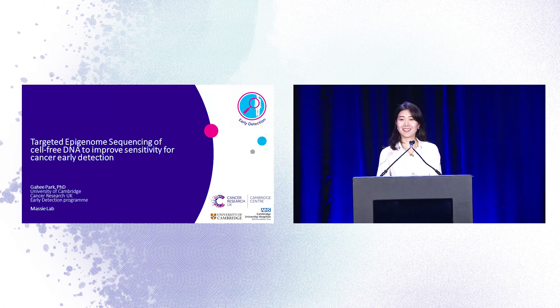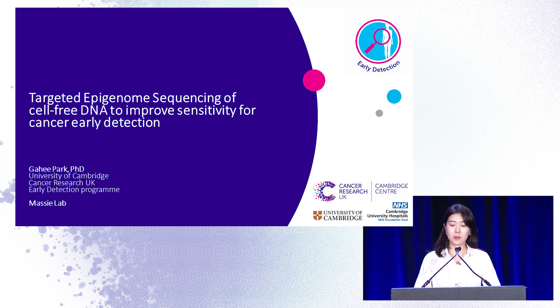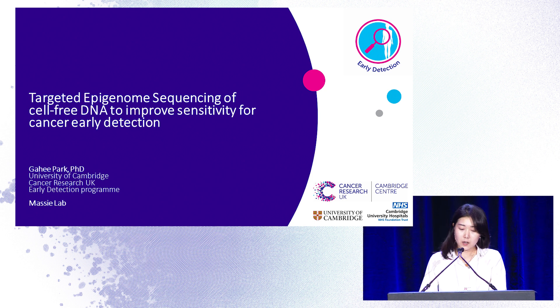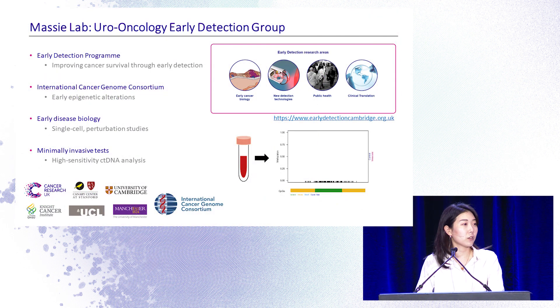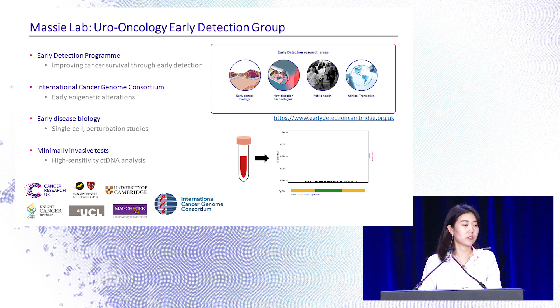Hello, I'm Guy Park from the University of Cambridge, here on behalf of Cancer Research UK Early Detection Program. A big thank you to Twist Bioscience for giving us an opportunity to talk about our research. Our lab is under the CR UK Early Detection Program and part of ICGC.